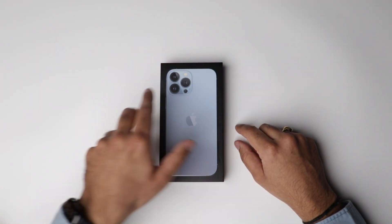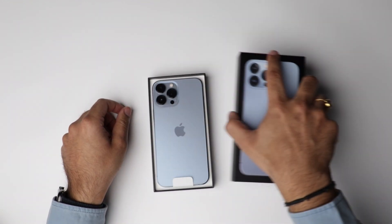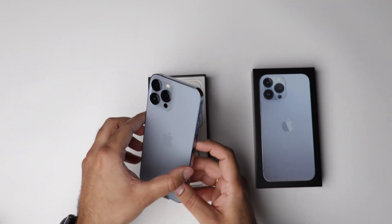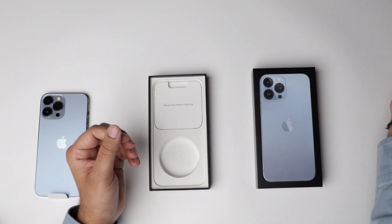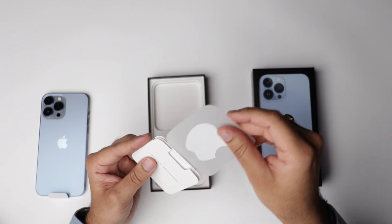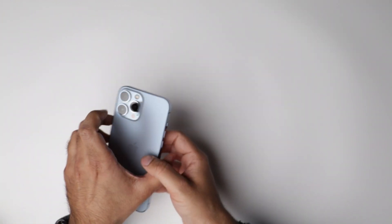So let's not waste any time and open the box. It comes with a lightning cable to USB-C, the usual paperwork and Apple stickers. Let's see the device itself.